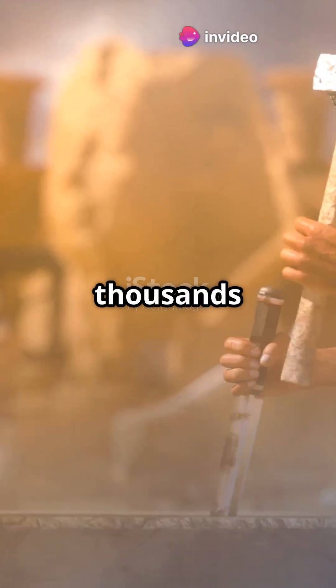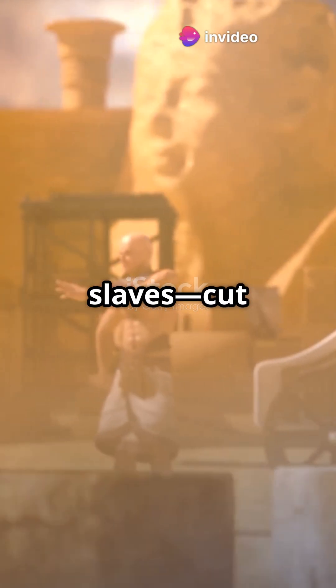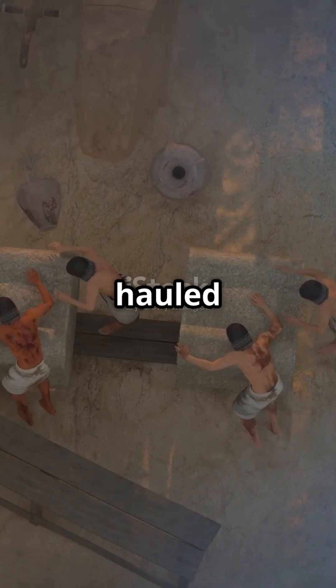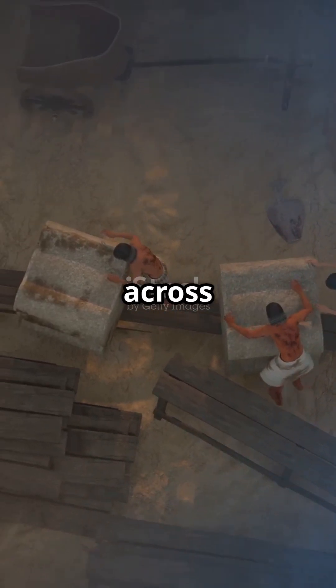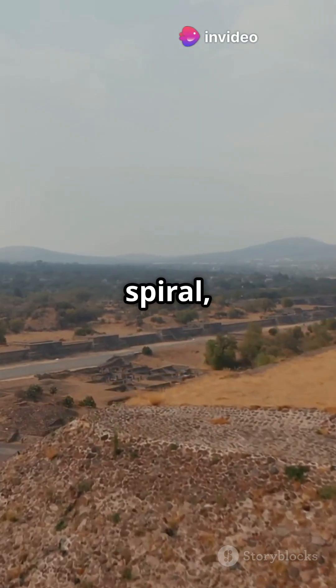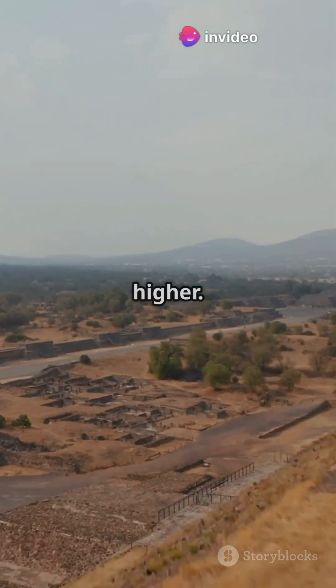First, thousands of skilled workers — not slaves — cut huge limestone blocks using copper tools. They hauled these blocks with wooden sledges, rolling them across wet sand to reduce friction. Ingenious ramps, either straight, zigzag, or spiral, were built to move the stones higher and higher.